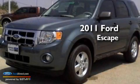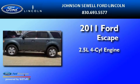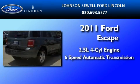This is a brand new 2011 Ford Escape. It has a 2.5-liter 4-cylinder engine and a 6-speed automatic transmission.